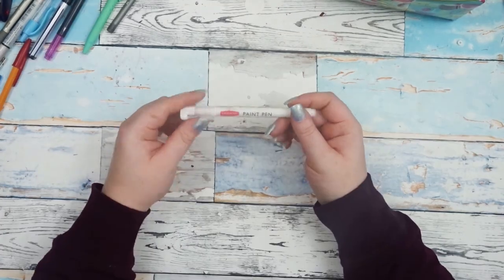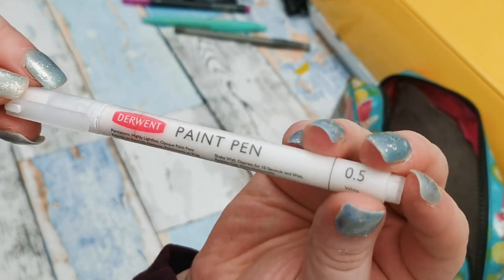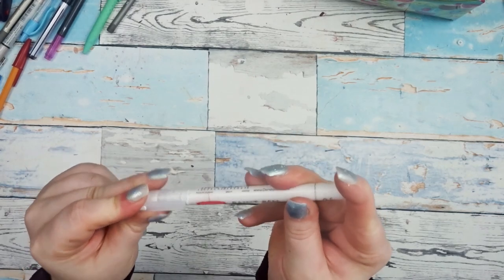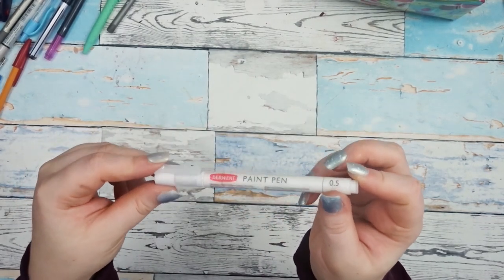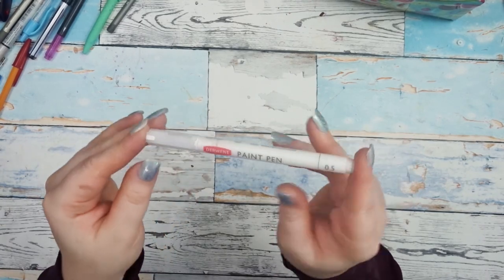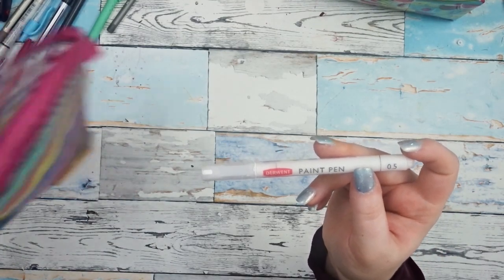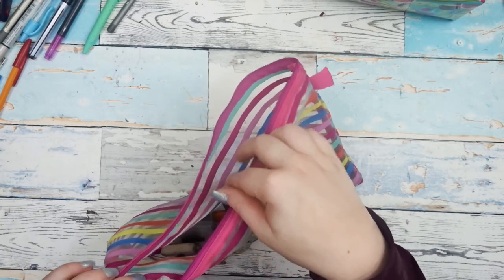Also this Derwent paint pen — I talked about it in my favourites video and I still love it. It's a 0.5 white paint pen and I do like it, but I kind of regret putting it in my favourites video because it's not as good as I initially thought. After using it a couple more times it kind of sucks. But it is opaque — it's just that the nib gets clogged easily and it spurts out random white ink sometimes, and I don't like that.